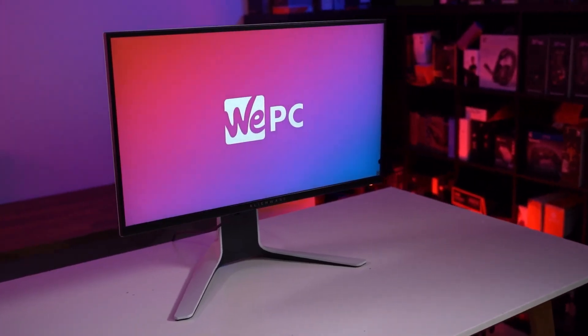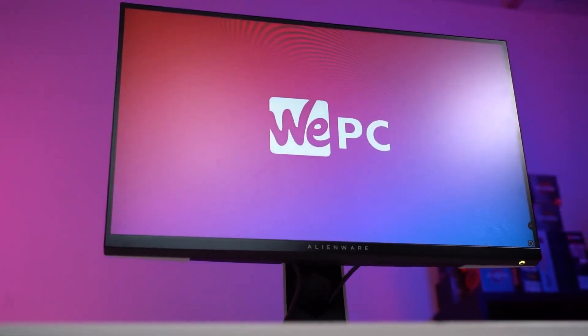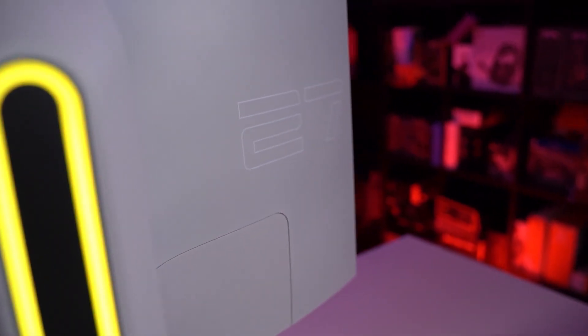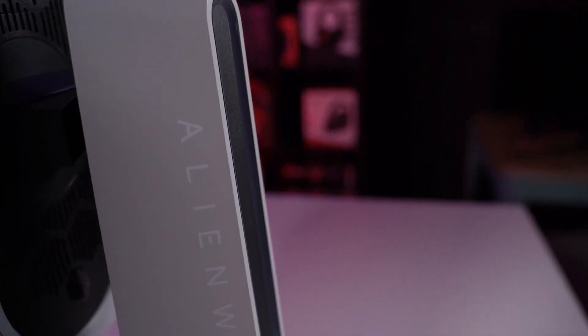Now up next is one of my personal favourite monitors, the Alienware AW2720HF. Four times faster than your standard refresh rate at 240Hz, even veteran gamers will be impressed by one of the latest and greatest offerings from Alienware.